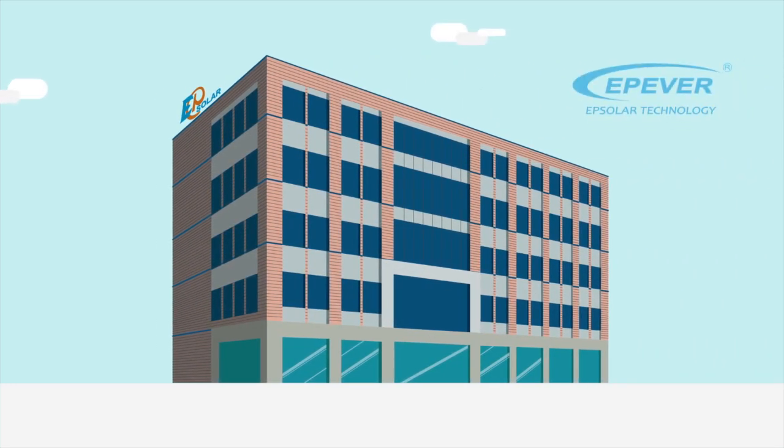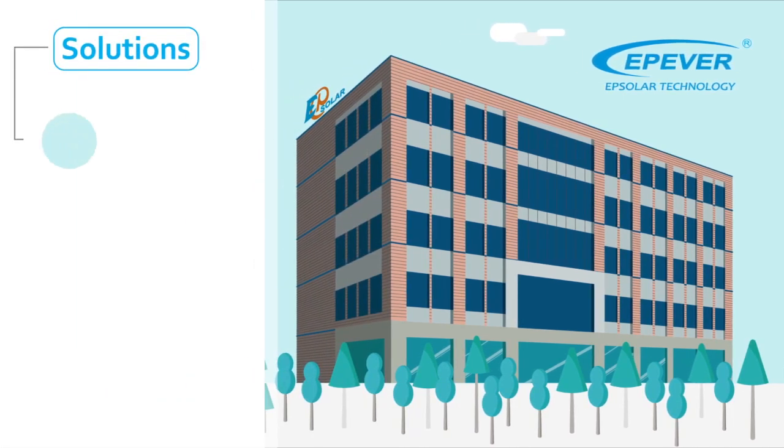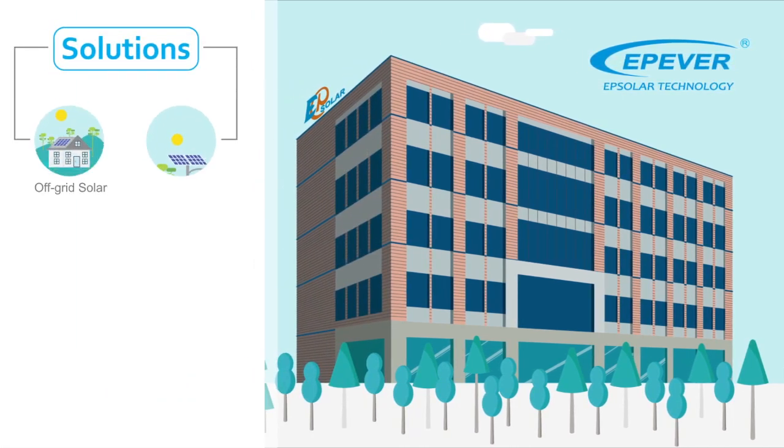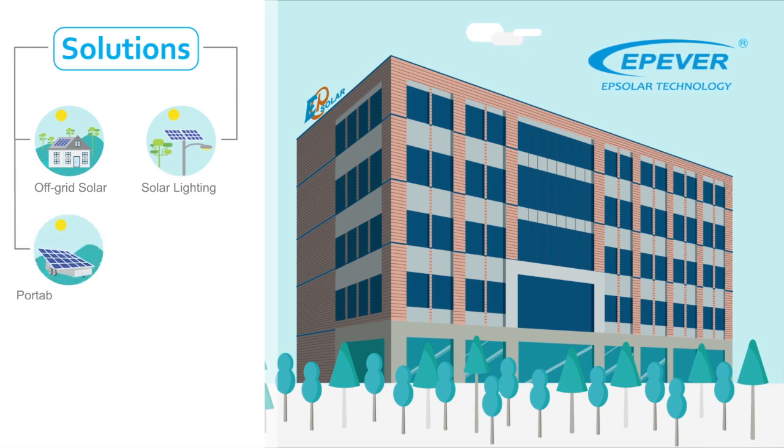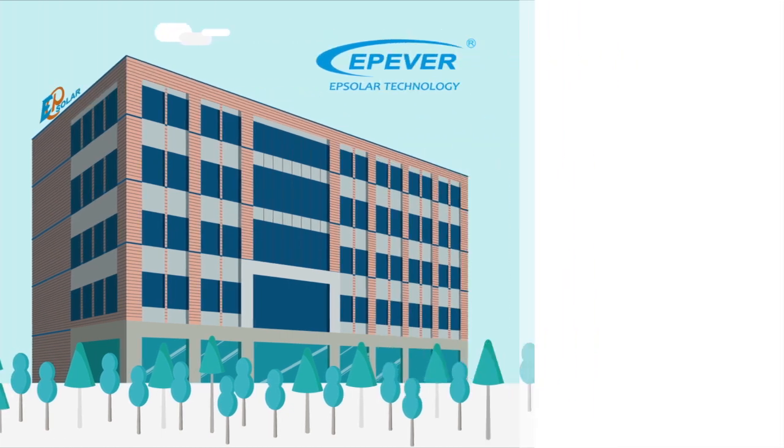To help you ensure the efficiency of your solar plant, EP Solar offers the most comprehensive solutions, products, and services. Our solutions include Off-Grid Solar Plants, Solar Lighting, Portable Solar Units, Electrical Vehicles, CCTV, and Remote Connection.